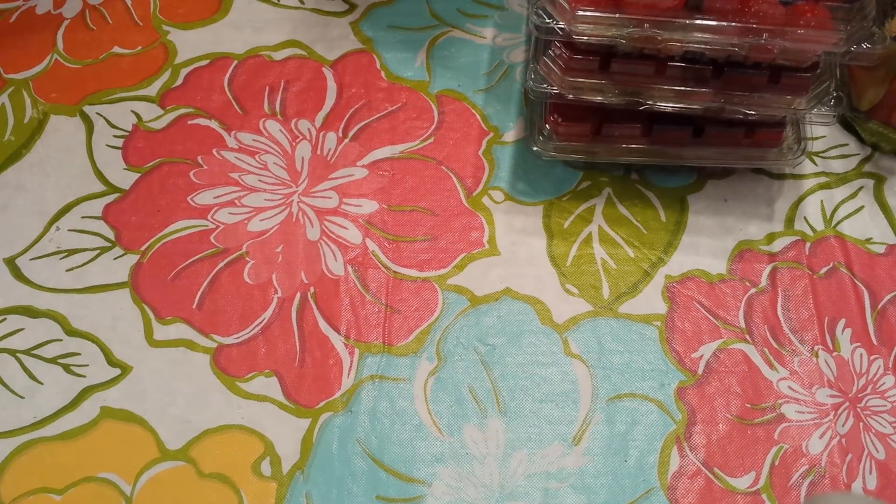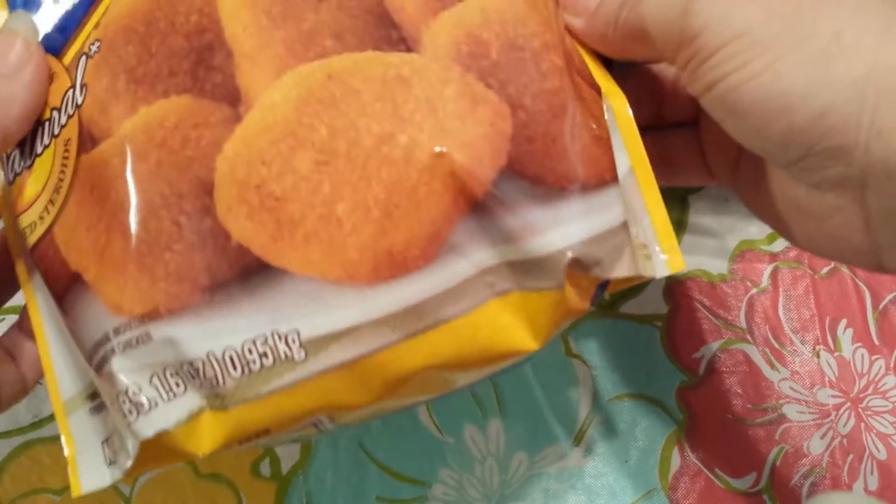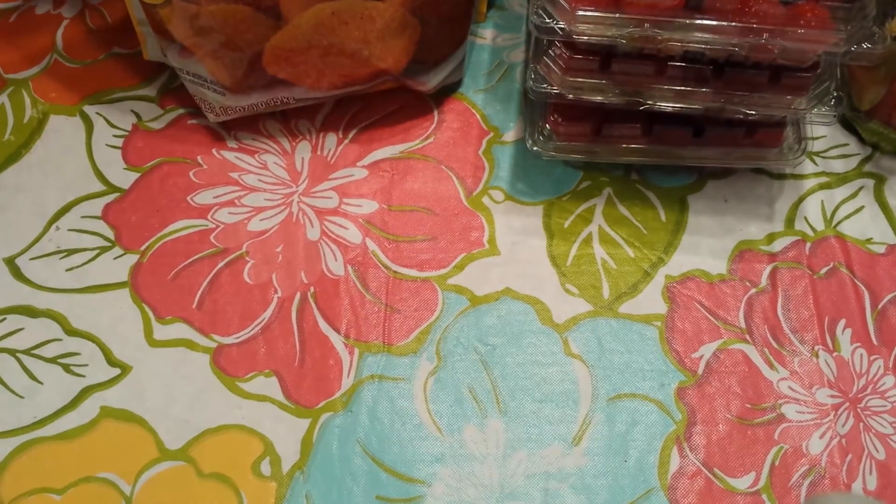They had their 5 for $25 meat sale going on again. So I grabbed this big bag of the Foster Farms Breast Nuggets — it's a 2 pound 1.6 ounce bag, so that was $5.